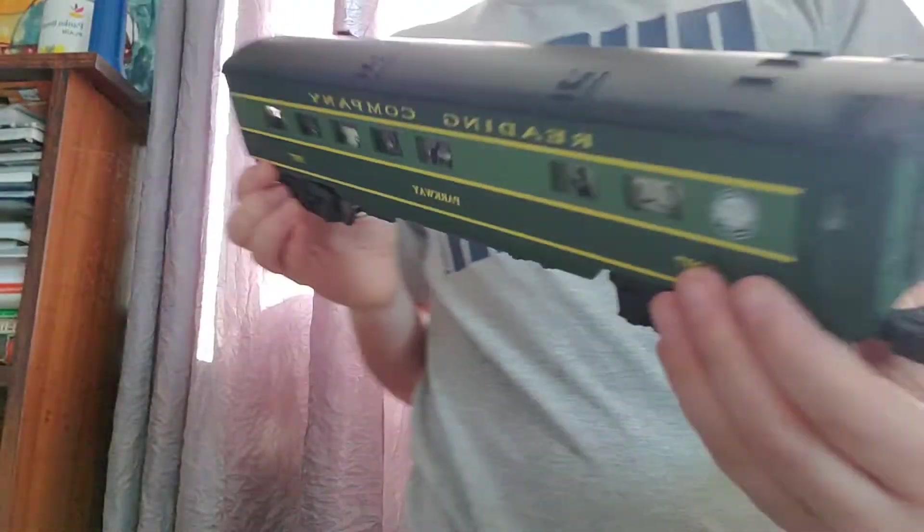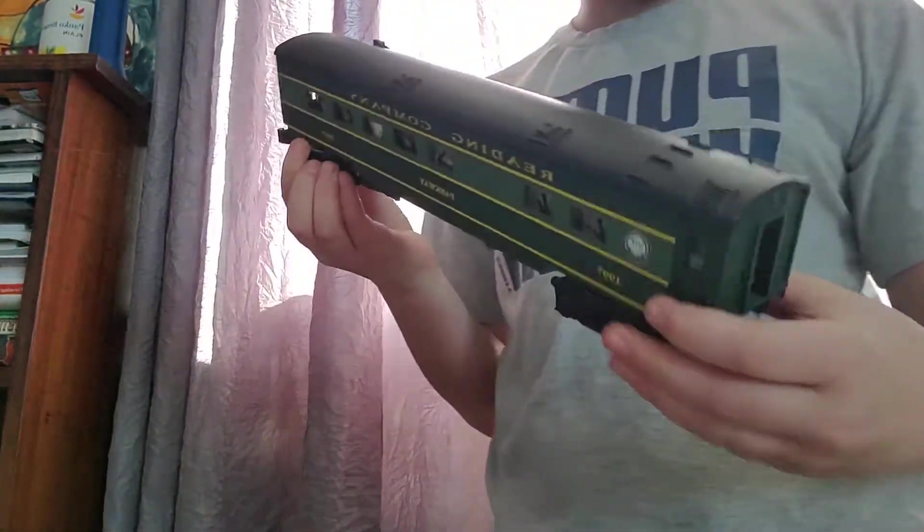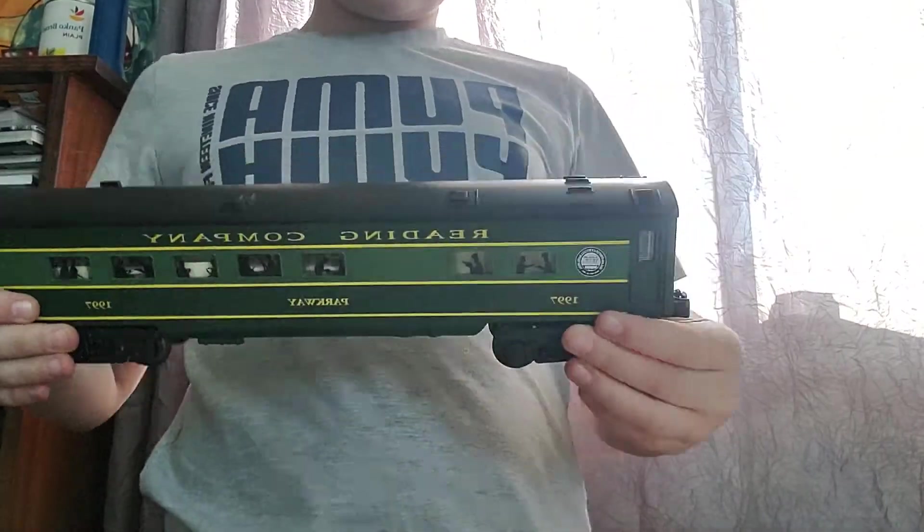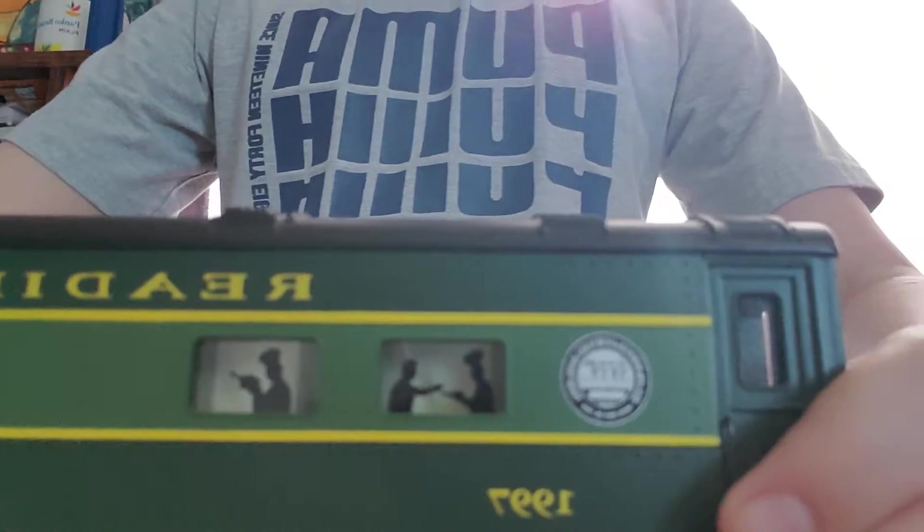The next one that we have is a passenger car. It's Reading Company — it goes with that same set. And here it is, right there. Basically the same features. I like it. And the passenger cars and the baggage car light up.